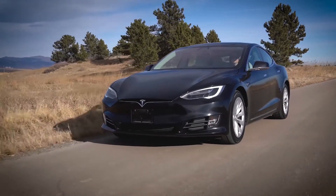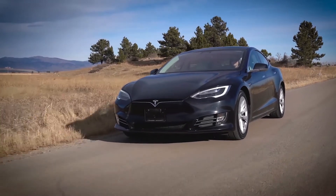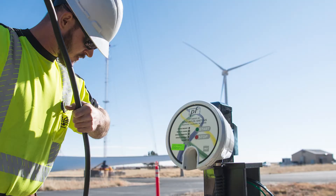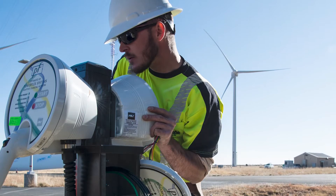More electric vehicles in your fleet means more electric vehicle supply equipment, or EVSE. As you plan for more of these devices, you'll need to understand EVSE compatibility and power ratings to properly assess their installation and infrastructure requirements.